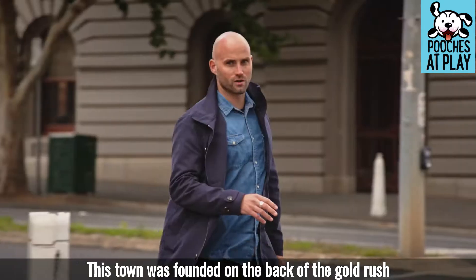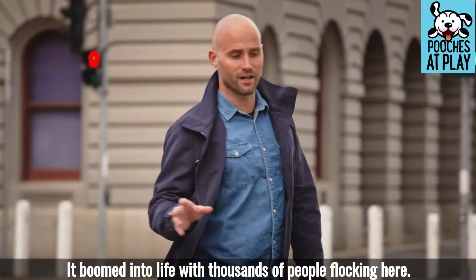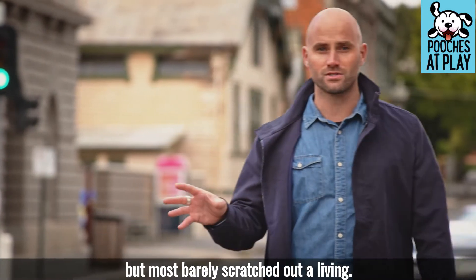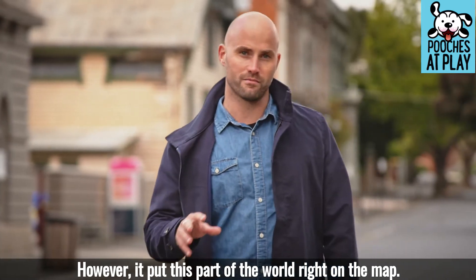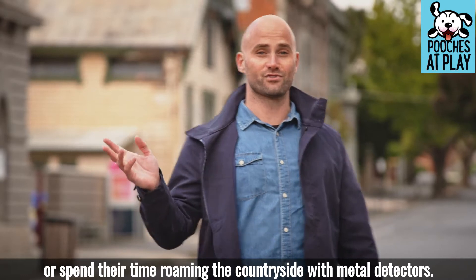This town was founded on the back of the gold rush in the mid-1800s. From seemingly nothing, it boomed into life, with thousands of people flocking here. Some of those people made their fortune, but most barely scratched their living. However, it put this part of the world right on the map. People still come here today to go panning or spend their time roaming the countryside with metal detectors.